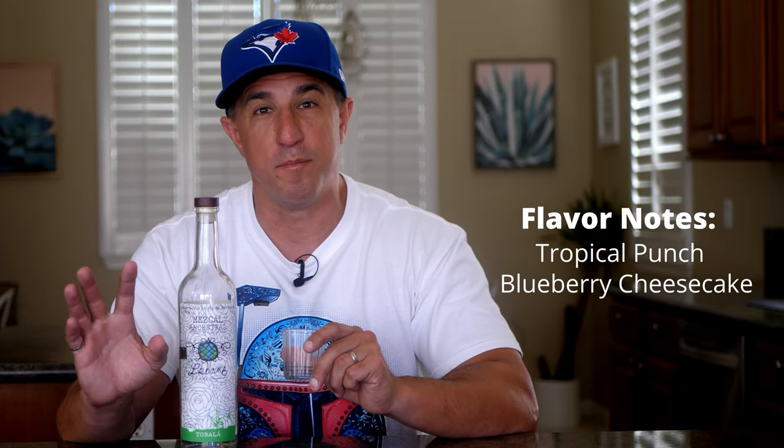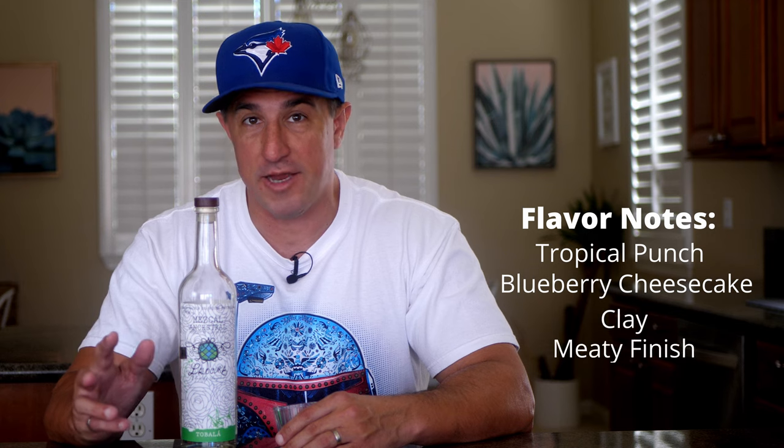Now let's check out some of the flavor notes. We got some tropical punch, a nice dessert note of blueberry cheesecake, big-time clay notes with a meatier finish. Most mezcals released by Lalo Cura are fantastic, and this is certainly no exception.